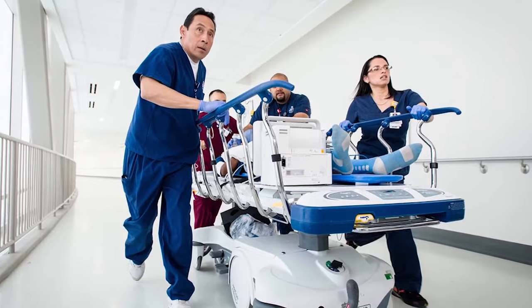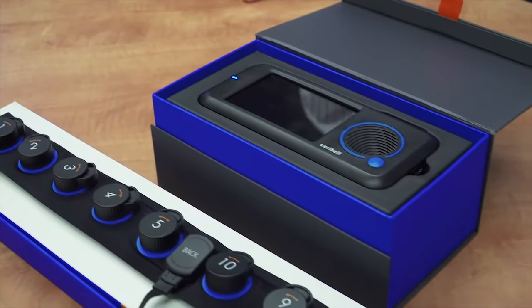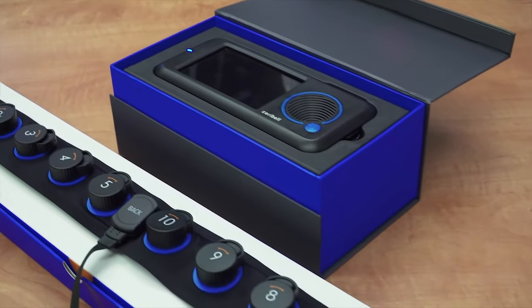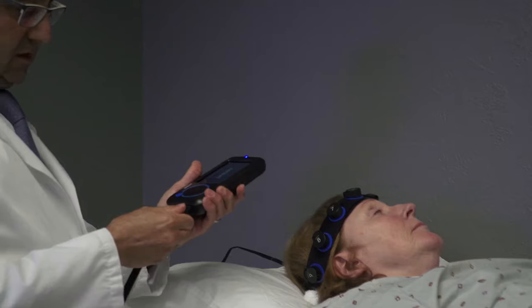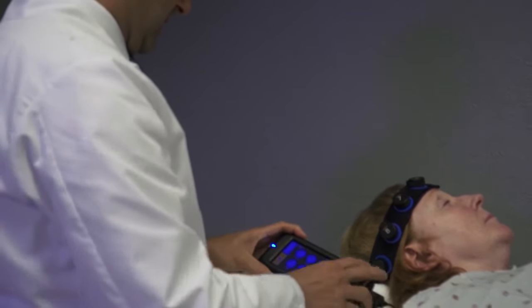When the ability to quickly assess critically ill neurological patients is needed, the Cerebell Rapid Response EEG resolves the challenges of conventional systems by providing an intuitive, one-stop solution for quick and accurate triage of brain activity.